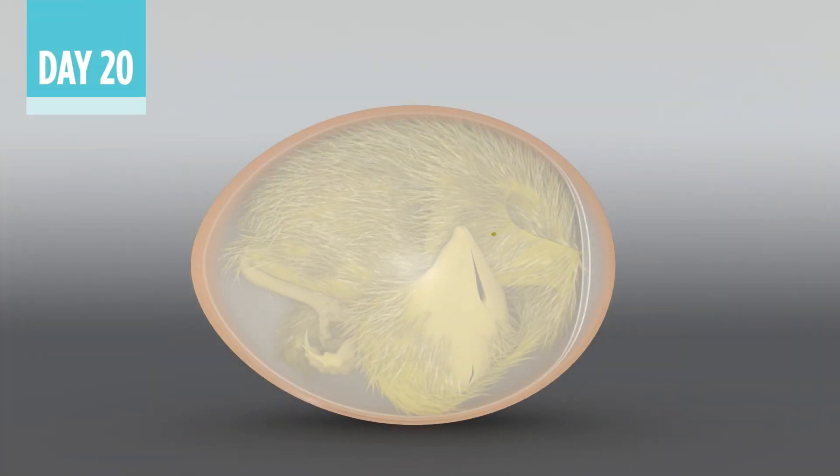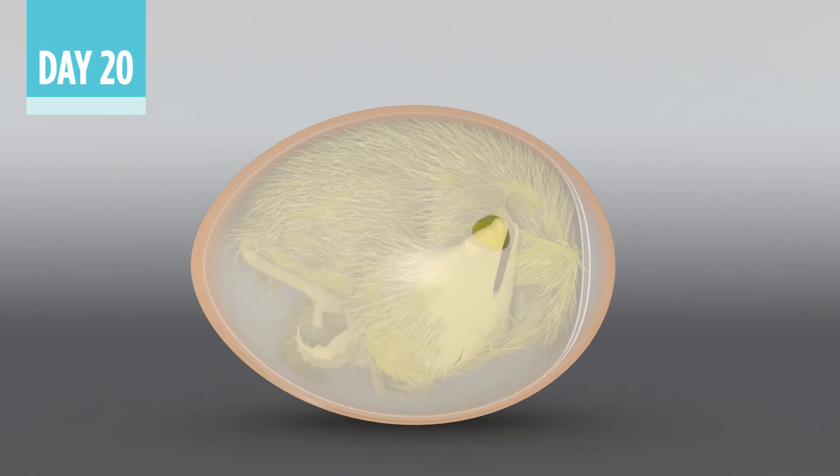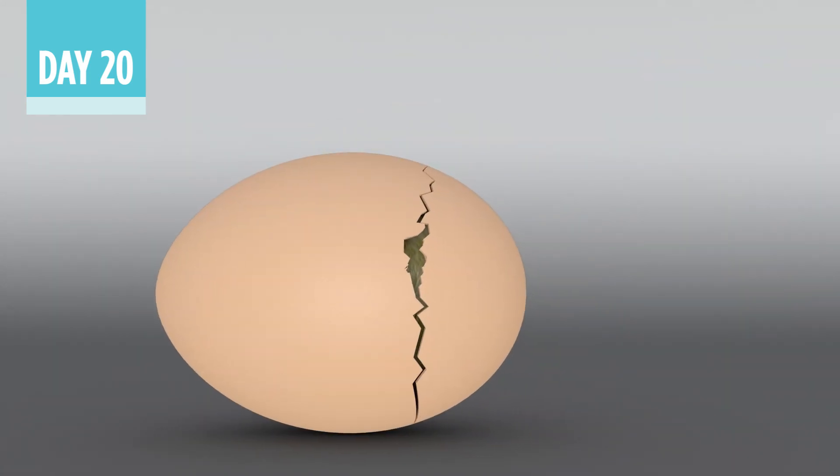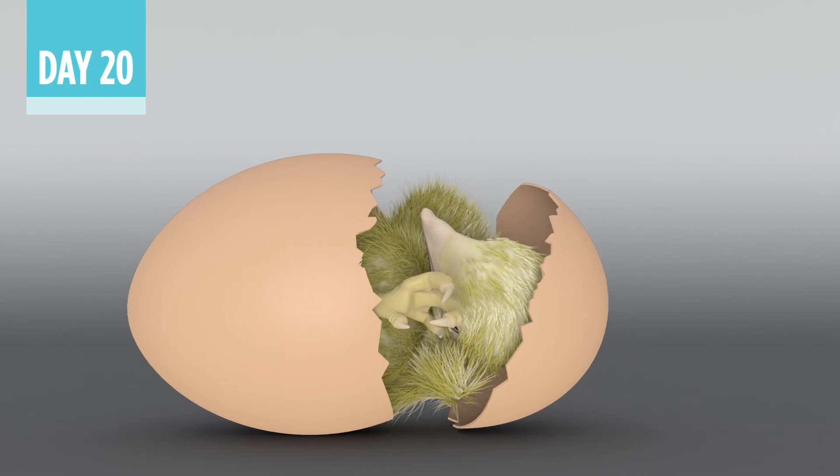On day 20, the chick begins internal pipping and breaks the air cell. Compared with chicks vaccinated with a single needle device, those vaccinated with the InovoJek system are more likely to be protected from disease from the start.